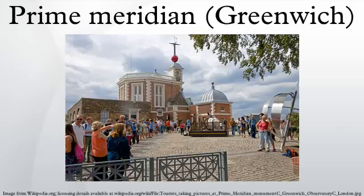A prime meridian, based at the Royal Observatory, Greenwich, in London, was established by Sir George Airy in 1851.